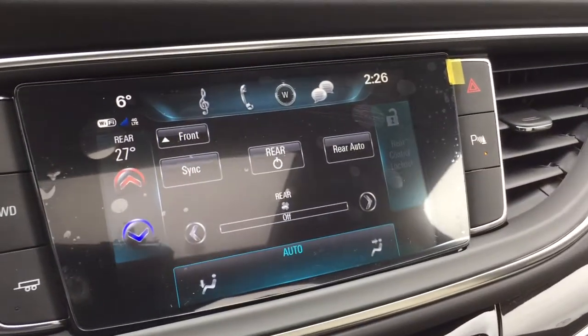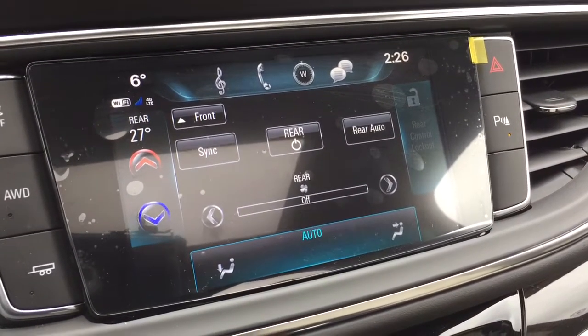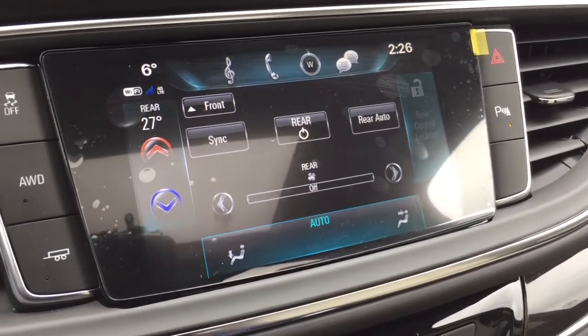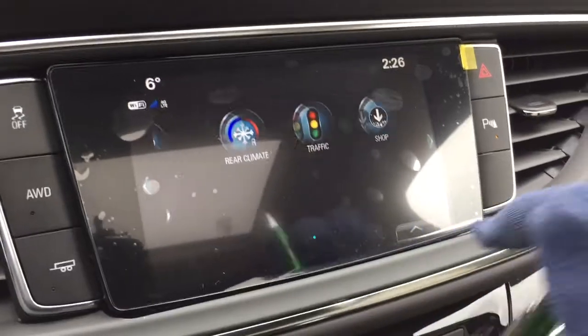For climate control, you get three zones here. You can allow the passengers in the second row to pick their own temperature, or you can lock them out and pick that for them if you don't trust them not to mess around.